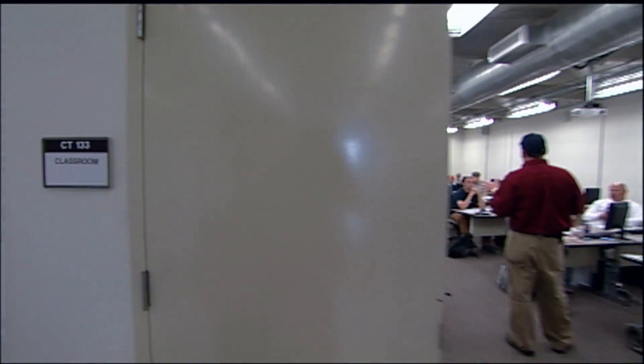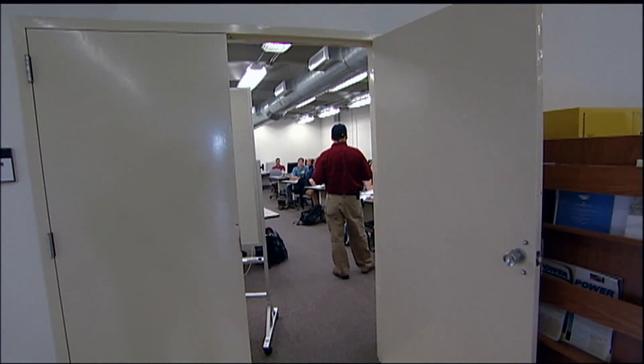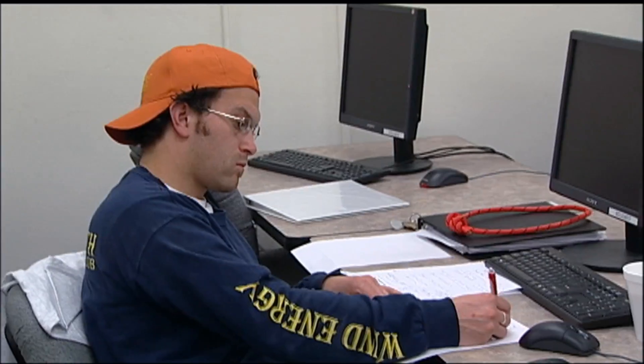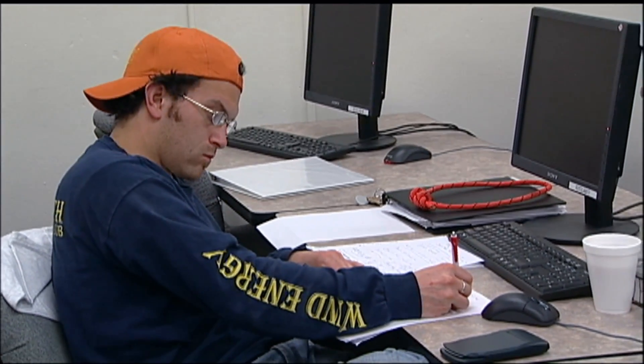This 35 degree phase angle shift doesn't really give us the kind of torque that we'd like to see. The same skills that a person develops when they're solving math problems are the skills that are needed for troubleshooting and problem solving in a machine. The students applying for the program have to be above an elementary algebra level to get into the program.